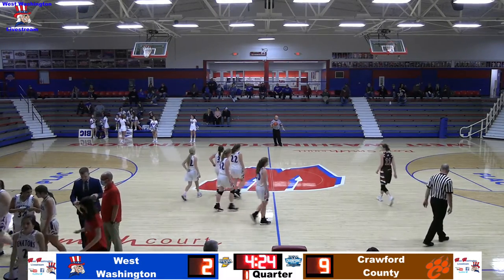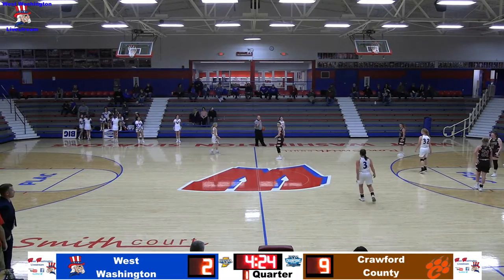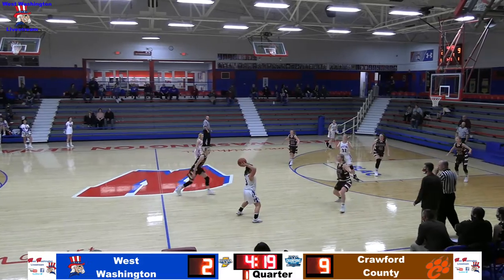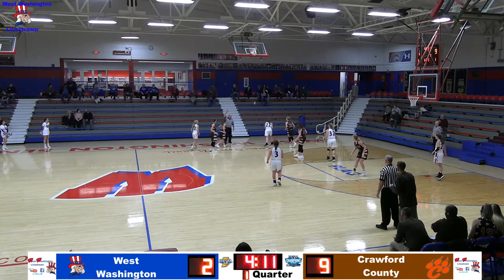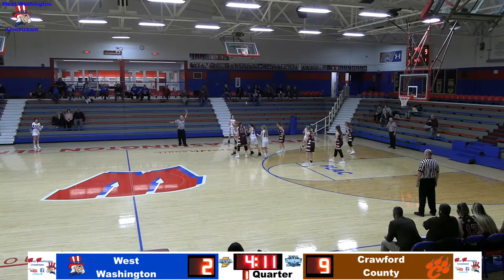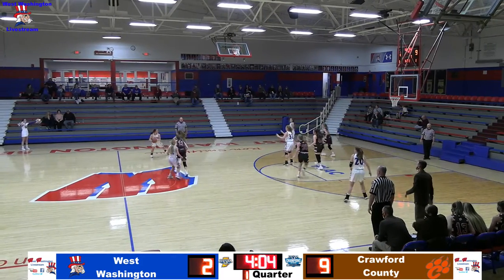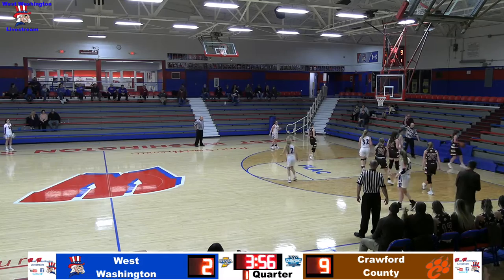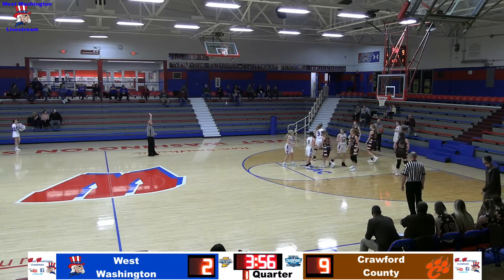Both teams coming out of the timeout. Brown will inbound for the Lady Senators. Crawford changes up their zone — Stutzman's up top trying to deflect passes. A trap comes; Shelby gets out of it and gives it to Madison. Madison tries to get it back to Shelby — it's tipped out of bounds but stays with the Lady Senators. Madison takes it out, gives it to Shelby near half court. Shelby tries to dribble around Stutzman; a double comes. Eventually gives it off to Alandra. Pass inside is tipped out of bounds again.